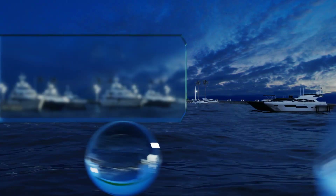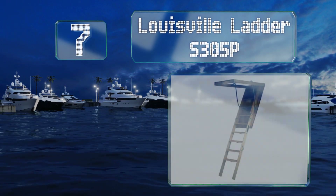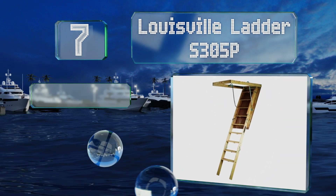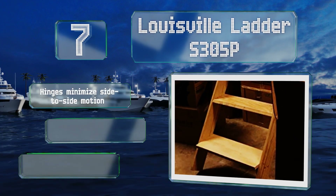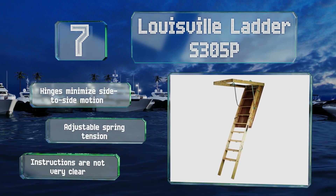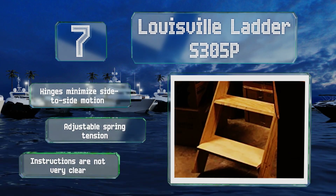Starting off our list at number seven, the Louisville S305P is a reliable option that'll work with ceilings from seven to nine feet tall. It features a smooth, attractive wooden finish and comes with a complete installation kit consisting of hanging straps, plywood shims, and nails. Its hinges minimize side-to-side motion and it offers an adjustable spring tension.